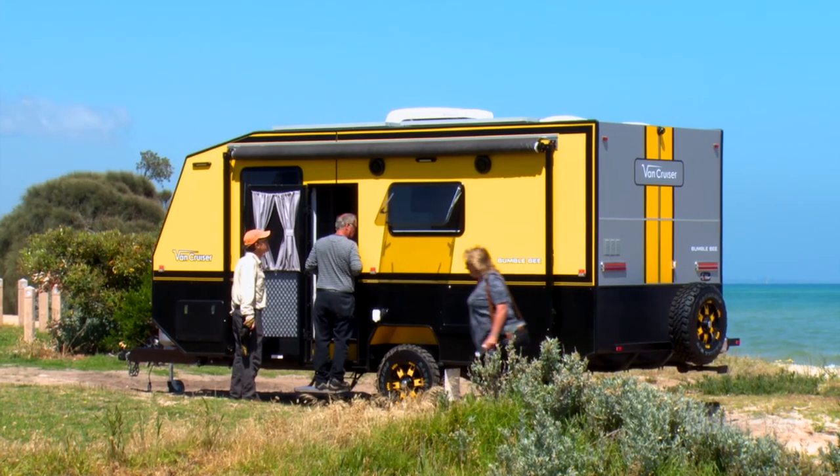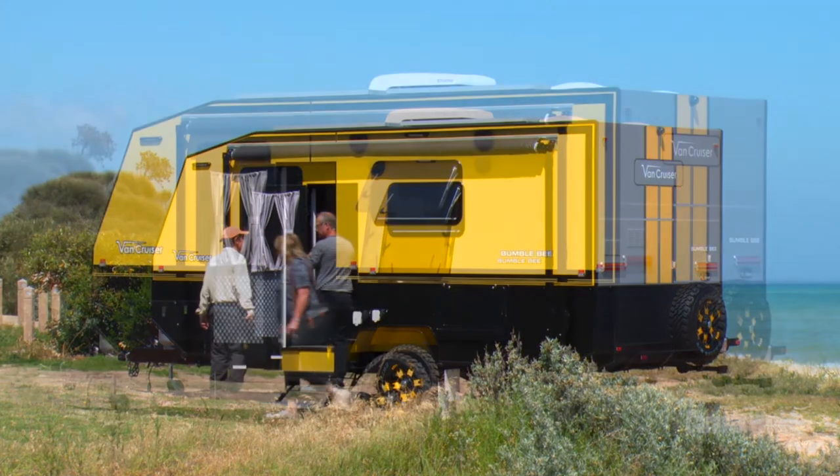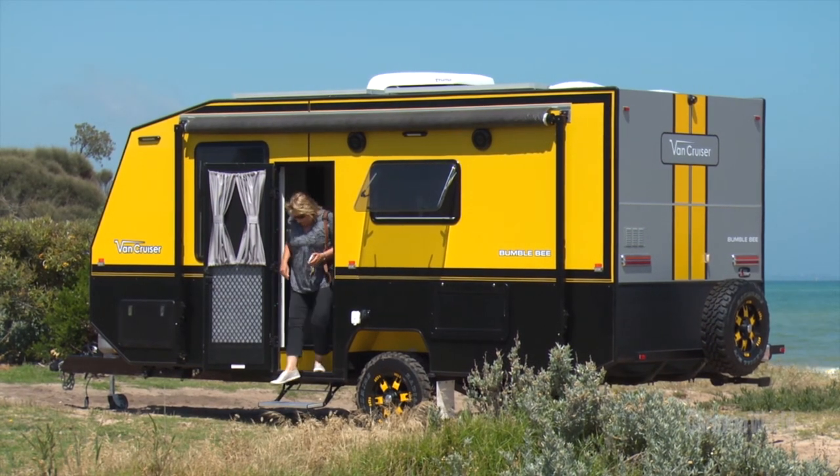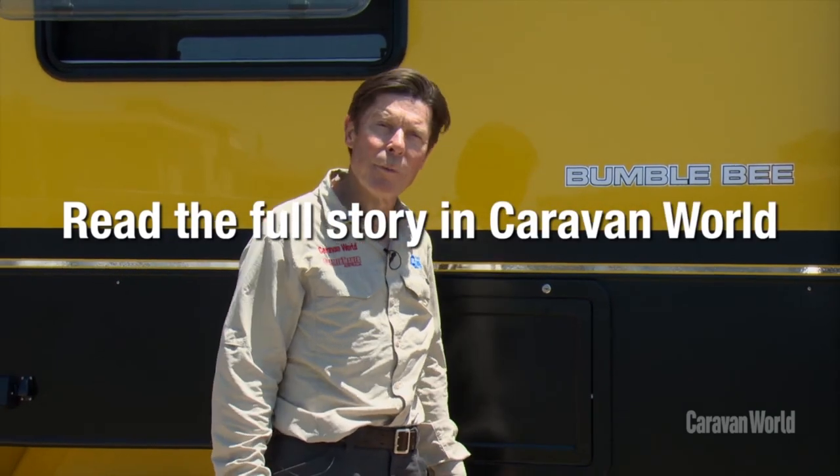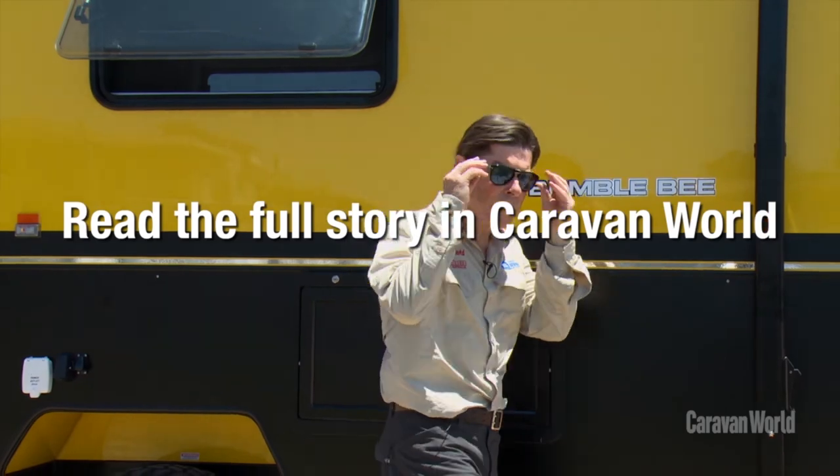I don't think I've ever taken a caravan out that's caused more attention from passers-by than the Bumblebee — it's hardly surprising. Van Cruiser is the attention getter at every show it goes to, and this Bumblebee on the foreshore at Safety Beach, Dromana, is an absolute crowd stopper. I think Van Cruiser is well worth a closer look next time you go to a major caravan show, even if you have to pack your sunnies.